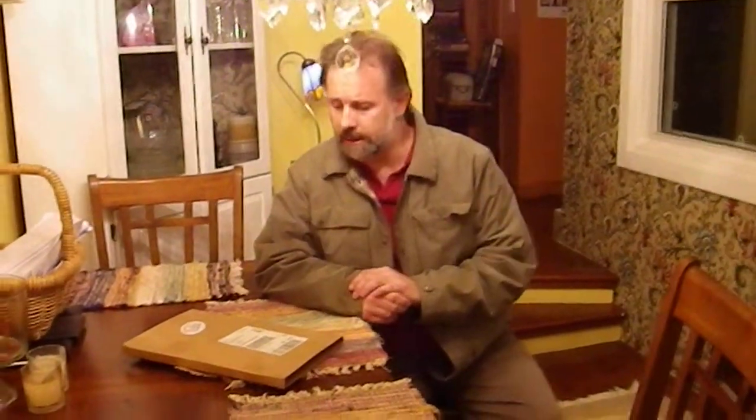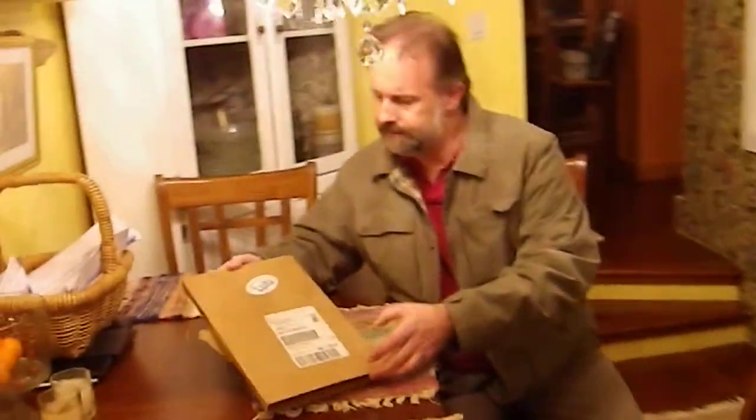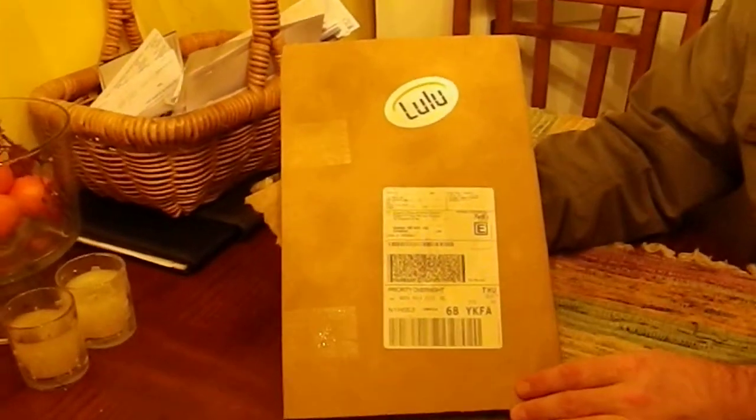I've just got home from work and it looks like my first copy of my book has arrived — 'Caving in Ontario.' I ordered this on January the third, so that was two days ago; today's the fifth.